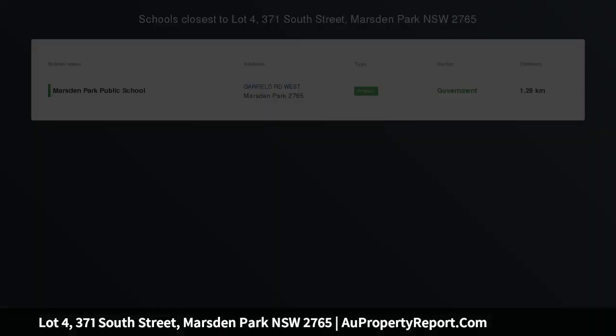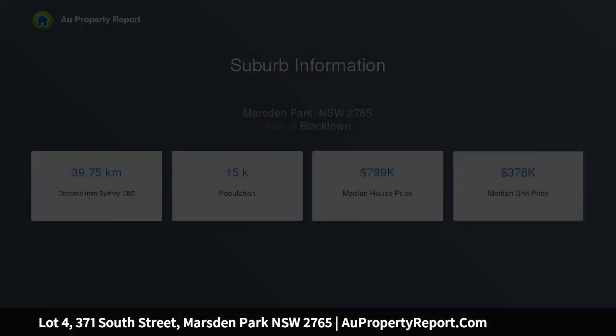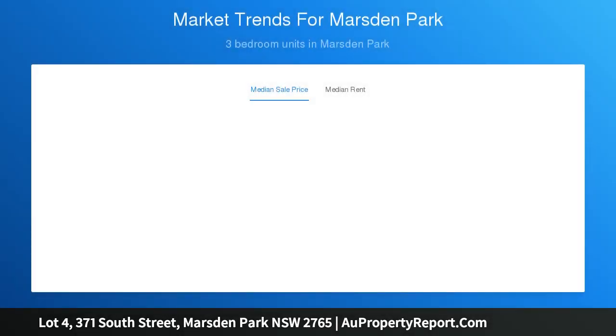Your last chance to get the best location land in Marsden Park, walking distance to Sydney Business Park and future train station. Great value, affordable land and house-land packages in Sydney's booming and exciting northwest corridor. Very limited amount of lots of vacant land releasing, sizes from 300 square meters to 600 square meters.